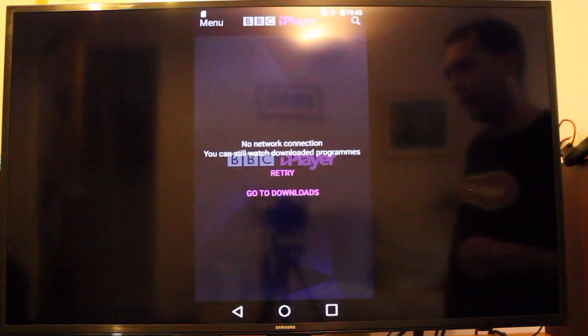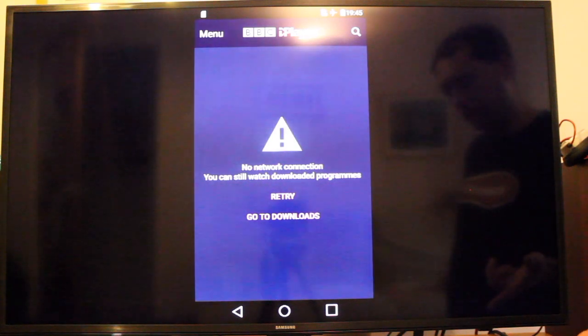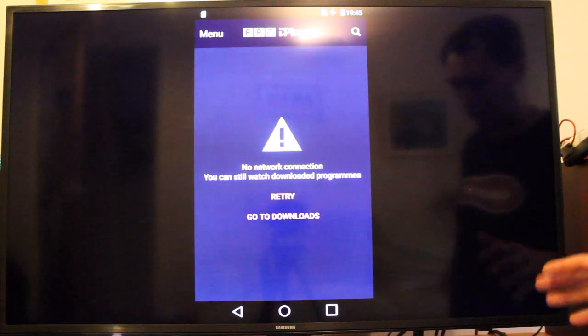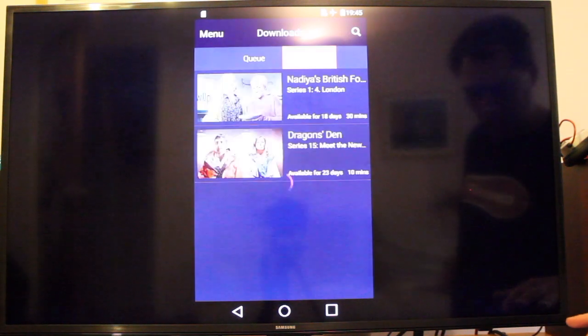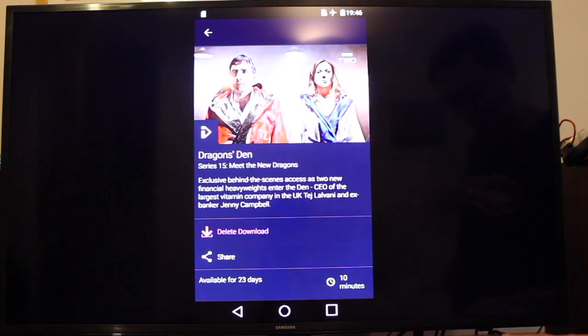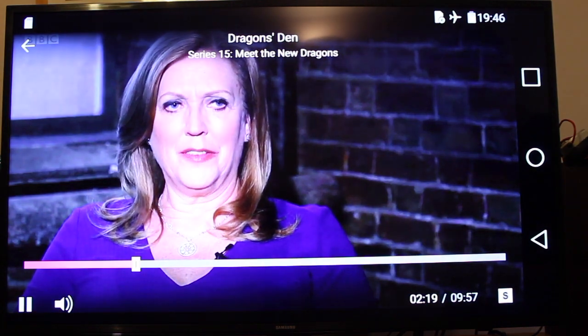Let's tap on iPlayer. As it launches, it will realize there's no internet connection because I've switched off my router. This phone I only use for this sort of purpose, so I have no SIM in it — no data connection at all. So we go to Downloads, tap on Dragon's Den.